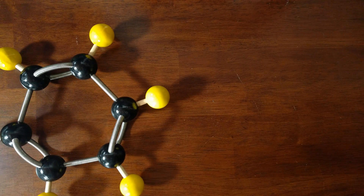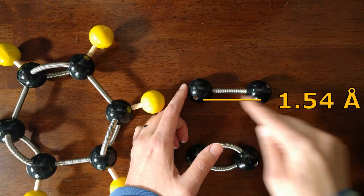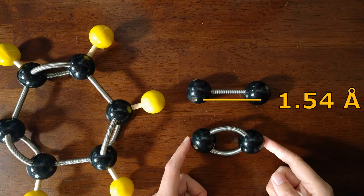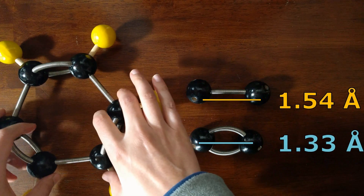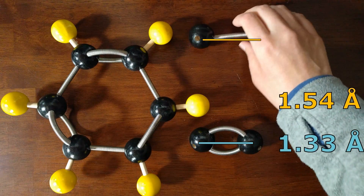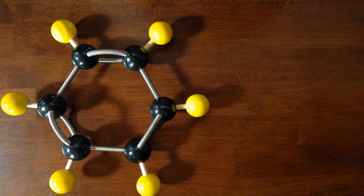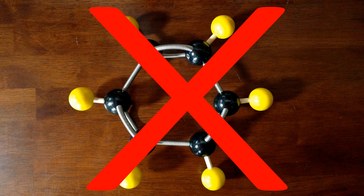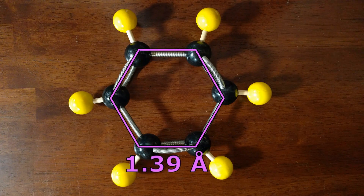Looking at single and double bonds by themselves: in molecules we know for sure have a carbon-carbon single bond, the bond length is 1.54 angstroms. For a carbon-carbon double bond, the bond length is 1.33 angstroms. Now, all of the carbon-carbon bonds in benzene are the same length — and it's neither of these two values. It's somewhere in between. Importantly, we are not seeing a rapid exchange between two different Kekulé structures. These bond lengths are not changing back and forth between 1.54 and 1.33 angstroms — they are all stable, consistently 1.39 angstroms.